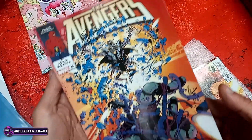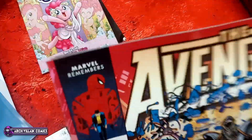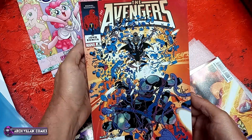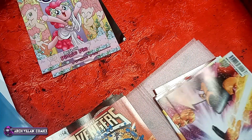Avengers number four. It's got a little tribute to John Romita with Spider-Man 50 there, in remembrance of John Romita. Super cool guy, great artist.